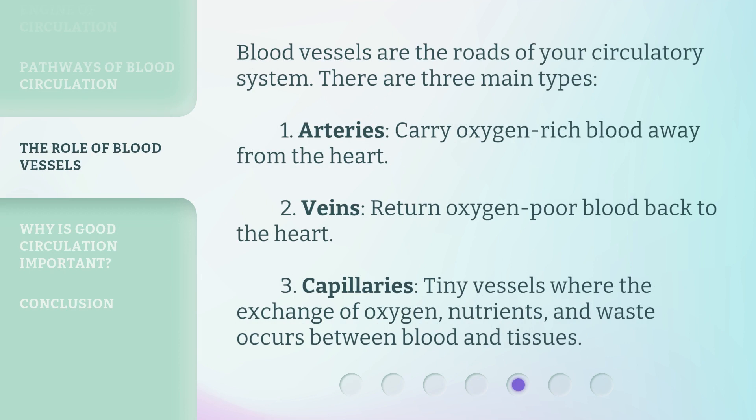Blood vessels are the roads of your circulatory system. There are three main types: Arteries, which carry oxygen-rich blood away from the heart; Veins, which return oxygen-poor blood back to the heart; and Capillaries, tiny vessels where the exchange of oxygen, nutrients, and waste occurs between blood and tissues.